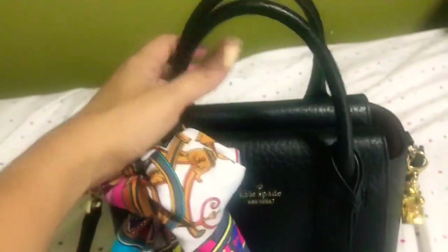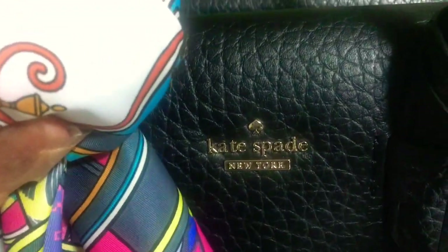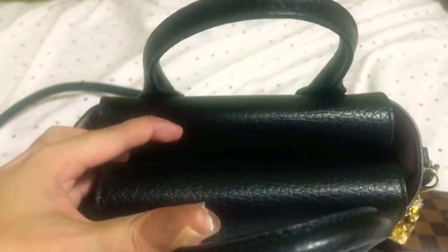It has a long strap that's detachable and also adjustable — it has seven holes to adjust, currently in its shortest setting. There's also a top handle. Here's the Kate Spade New York logo, and the closure is magnetic. It's kind of unique because you have to fold it in to close it.